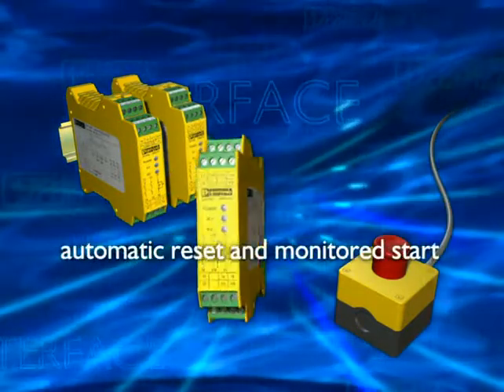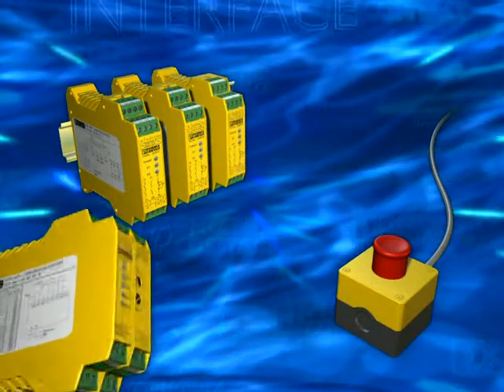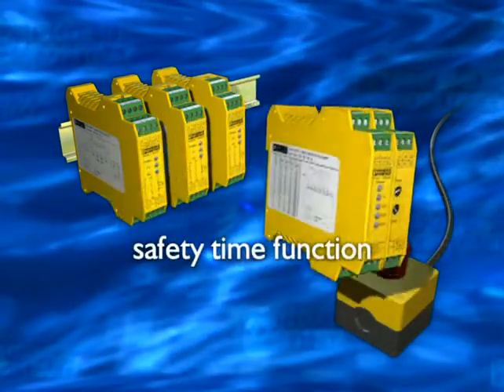The relay is activated either manually or automatically, and controls the emergency stop button. A safety time function is integrated.